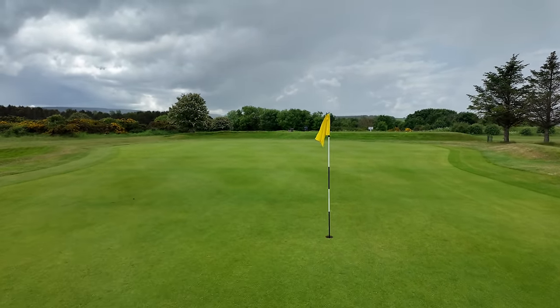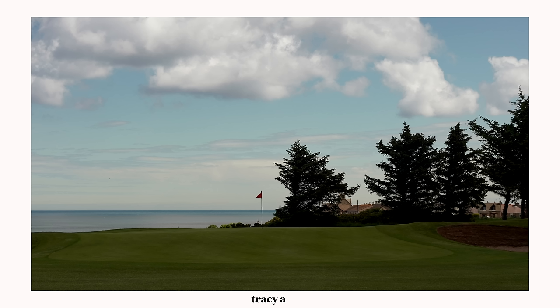This week's photo competition is split into two parts due to so many great images from Buckpool. Here's part one.